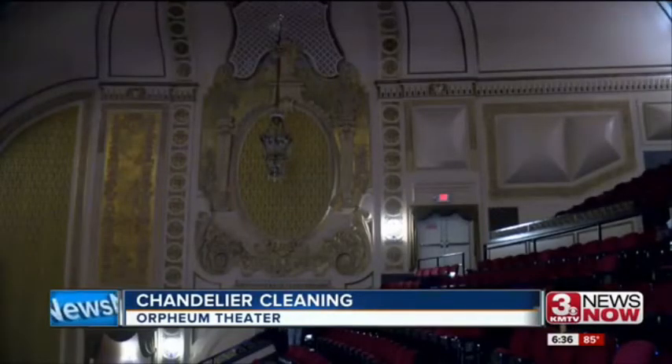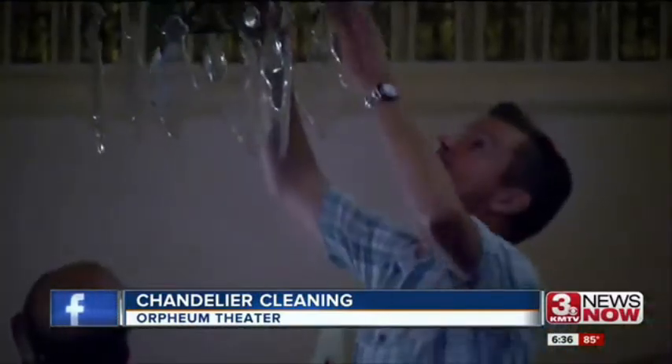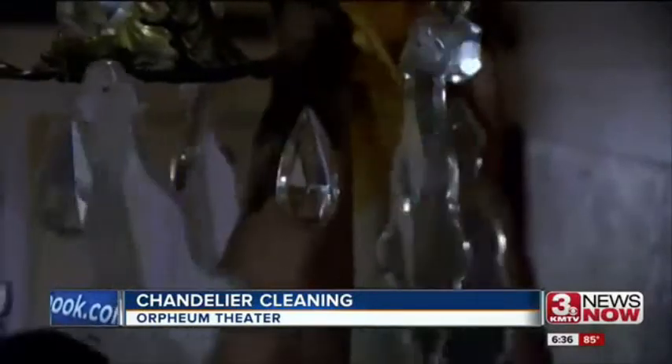In 1927 they had to hand crank it up and down. Since that time we have motorized all of that, making sure all of the light bulbs are still working.